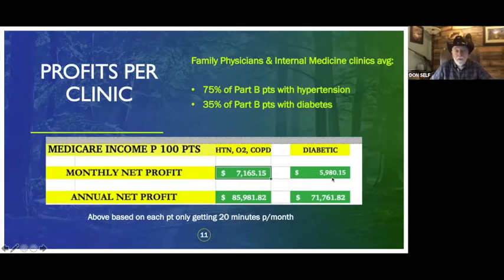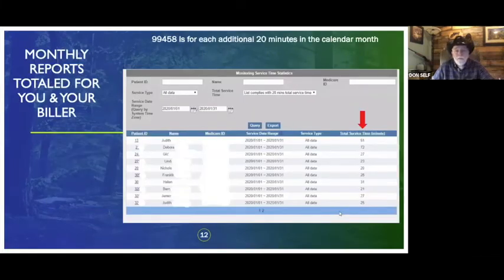Every one of my clients across the country has started with their hypertension patients — though one client started with both hypertension and diabetic, with five blood pressure monitors and five glucose monitors. Our system shows you how many minutes your staff has spent logging in and managing patients per month. Some patients may be 21 minutes, some 72 minutes — it depends, because sometimes staff has to call the patient and ask why they're not testing.